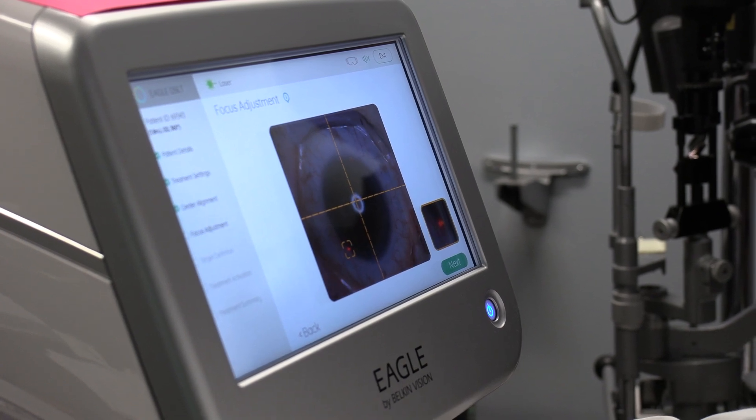DSLT is a procedure that takes less than three seconds. You do not have to contact the eyeball itself, so you can actually drive in and drive out on the same day. There is no pain — patients may have a little bit of pressure sensation at the time of the procedure. And best yet, it is typically covered by your medical insurance.